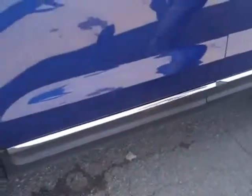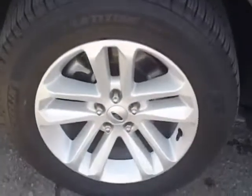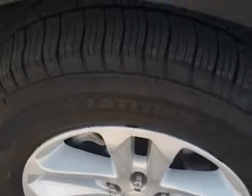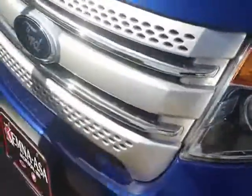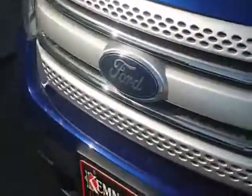We've got more of a royal blue color here, 20,000 miles, and we've got 18-inch cast aluminum wheels. Come around to the front, we've got high-intensity discharge headlamps, that new style Ford grille, and fog lamps down below as well.